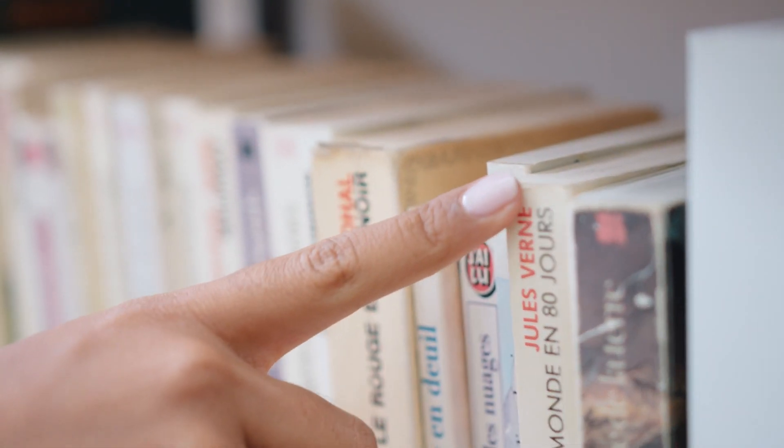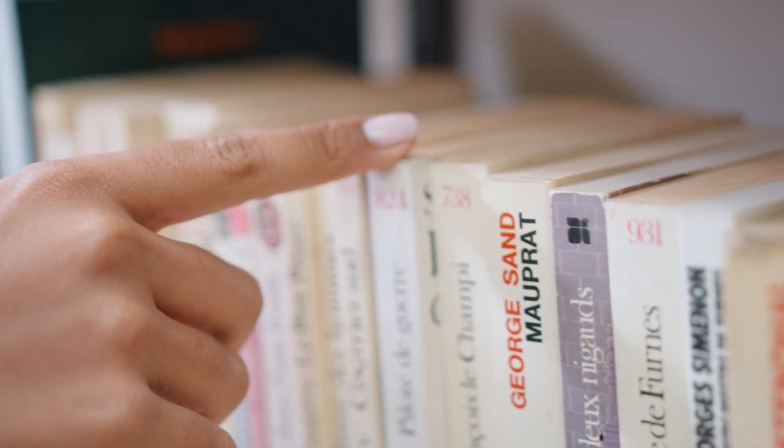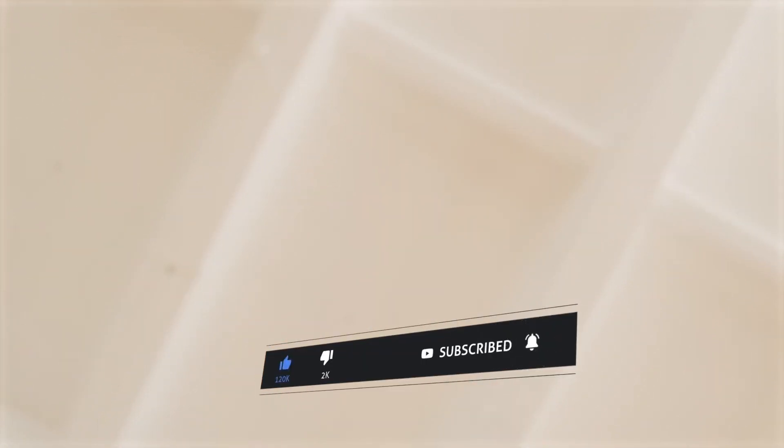Welcome to Chapter Summary, your go-to source for powerful book summaries and life-changing insights. Join us on our mission to empower minds and transform lives one chapter at a time. Click on the bell icon so you never miss a video.